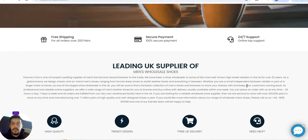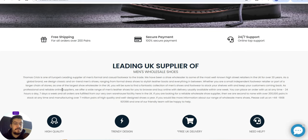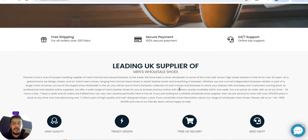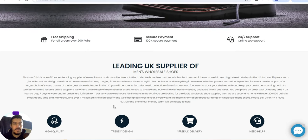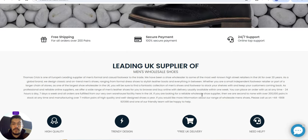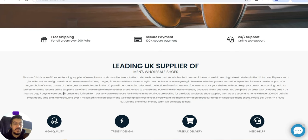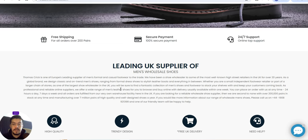Whether you are a small independent footwear retailer or part of a larger chain of stores, as one of the largest shoe wholesalers in the UK you'll find a fantastic collection of men's shoes and footwear. If you're looking for a reliable wholesale shoe supplier, they are second to none — with over 200,000 pairs in stock at any time.